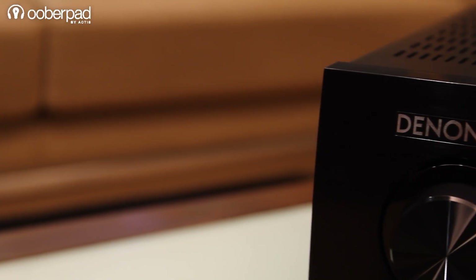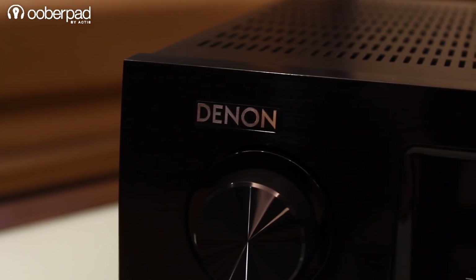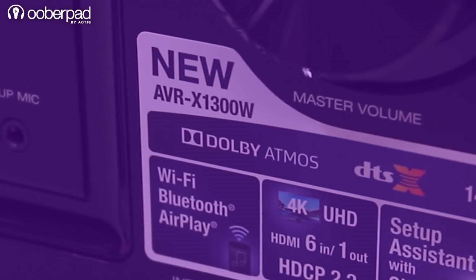Hello and welcome to UberPad, India's first smart AV e-commerce store. Today we are looking at the Denon AVR-X1400H, which is a 7.2 channel full 4K Ultra HD network AV receiver with built-in support for Wi-Fi and Bluetooth. This model is an upgrade from Denon's AVR-X1300W.